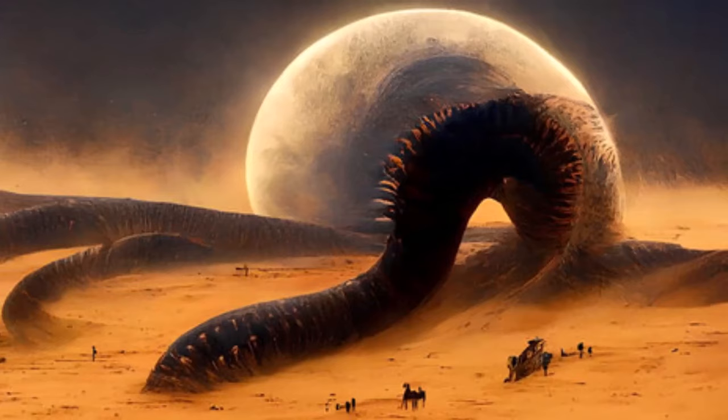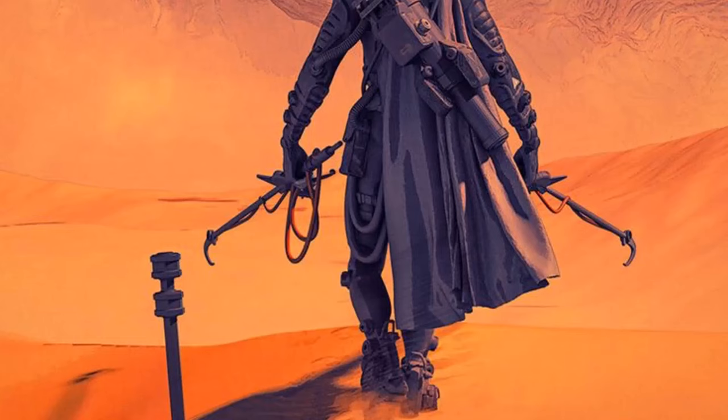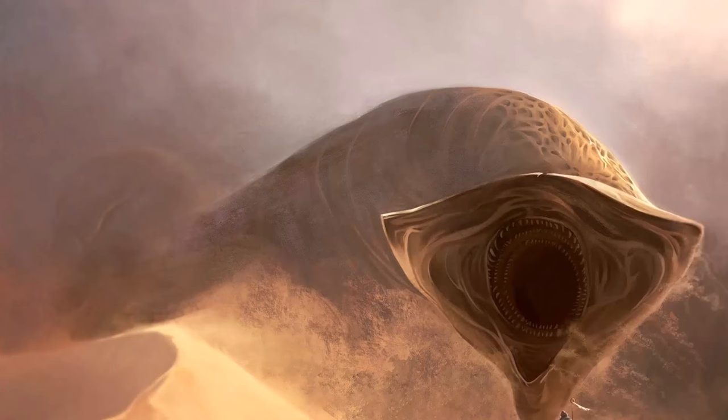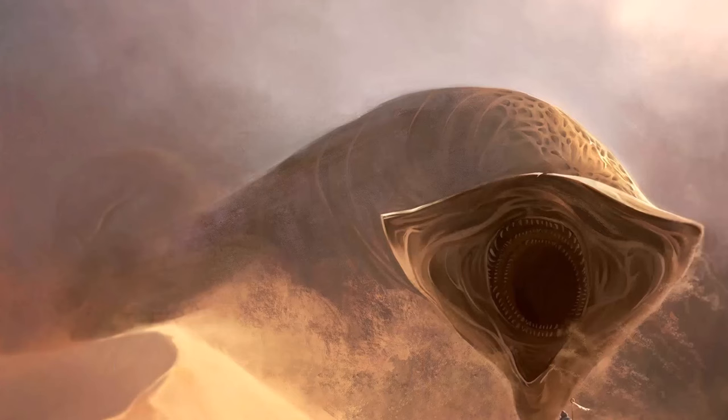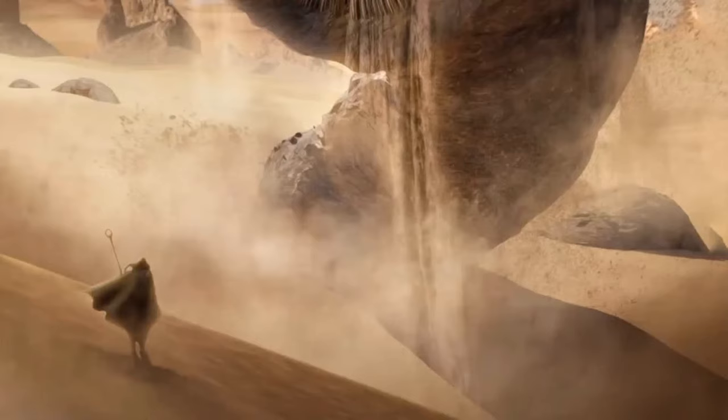To prevent sand from entering, sandworms have developed thick scales that overlap each other and create a tight seal, not allowing even the tiniest amount of sand inside. These sandworms undergo various stages in their life cycle — from spice blows to minuscule sand troughs, then growing into juveniles and finally into adult sandworms. These worms are largely subterranean in nature and only come to the surface to devour anything that makes regular and rhythmic sounds.